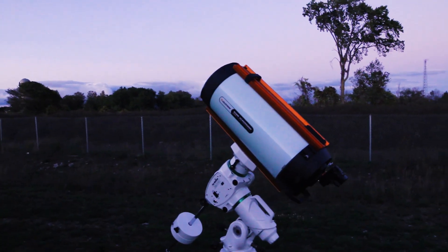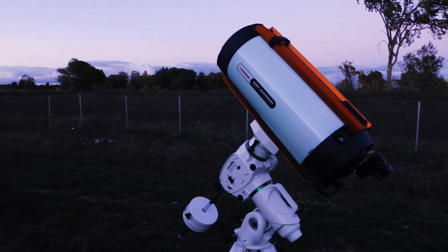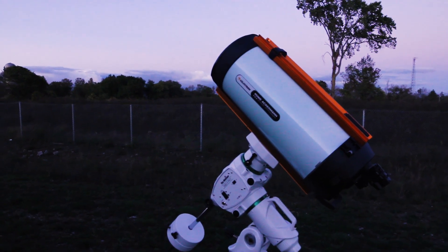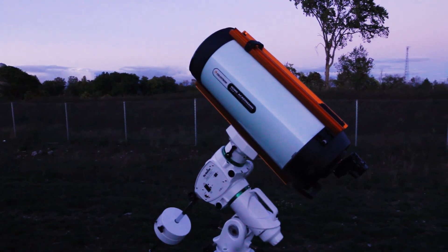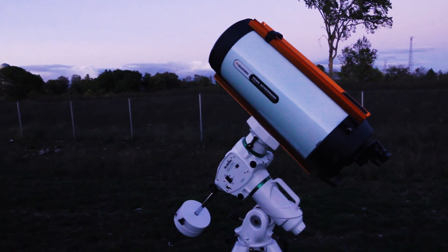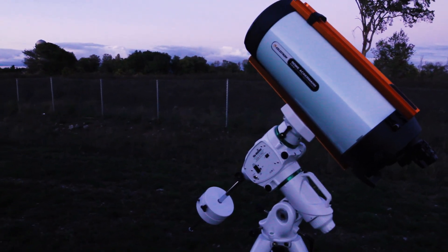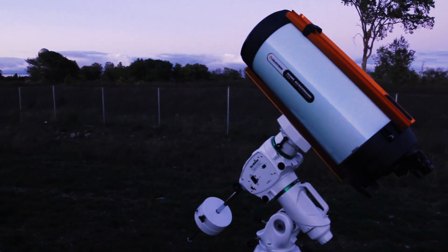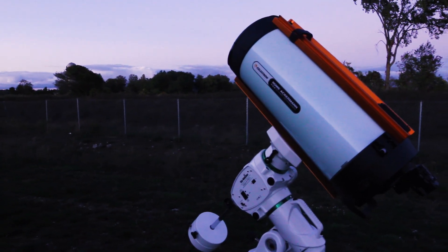Alright, step one complete — roughly polar aligned. That'll be finalized once I actually do a proper polar alignment, but it is also half-weighted and level. Once it starts getting dark I'll bring all my equipment out here, rebalance the telescope, and do a polar alignment. Then I should be set. After that, I'm going to be pointing my telescope towards the Pleiades, and I'm thinking about doing 30 to 60 second exposures because this is a pretty bright object. I still want to pick up some of that faint detail but I also don't want to blow out my image, so I'll try a few different exposures — but 30 to 60 seconds is going to be the sweet spot. I'm going to wait for it to get a bit more dark, and then I'll be back out here.